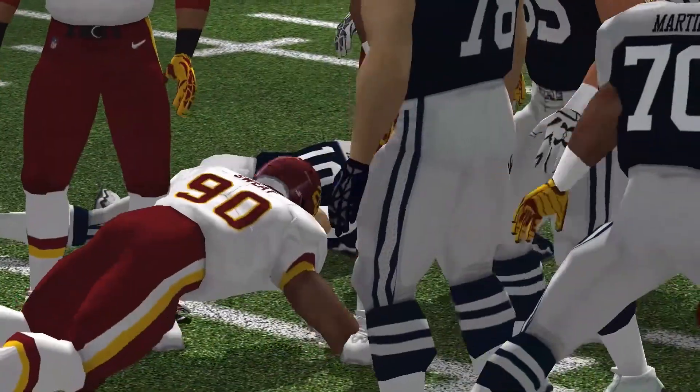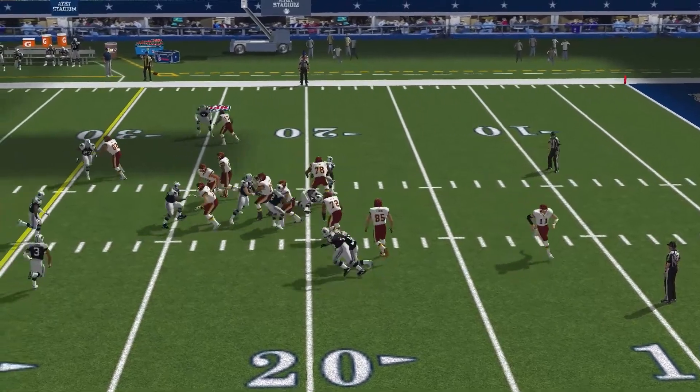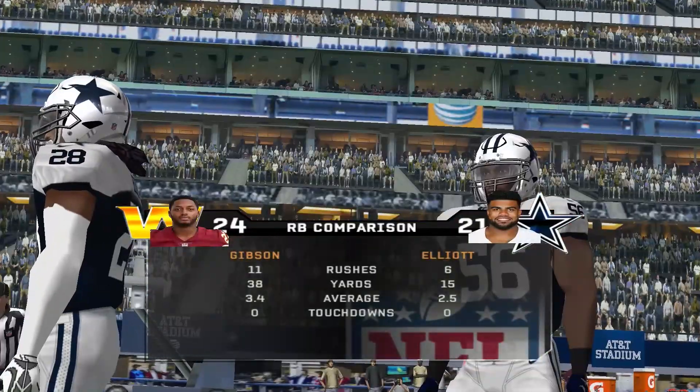With their speed and quickness, they can get around the blockers and put a lot of pressure on the signal caller. With a counter play, breaks the tackle. Number 56 is there for the tackle at the 24-yard line.